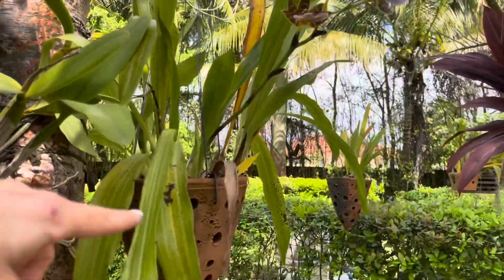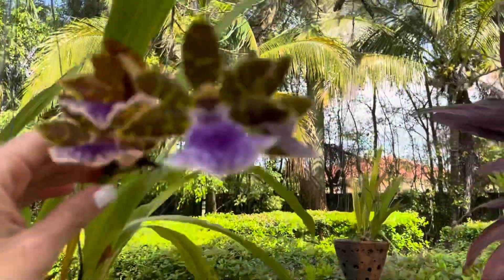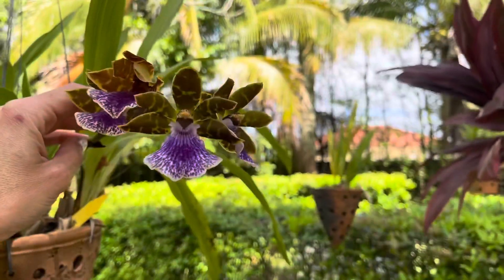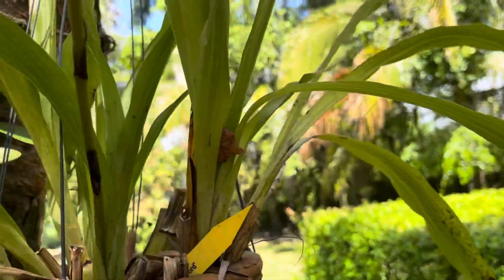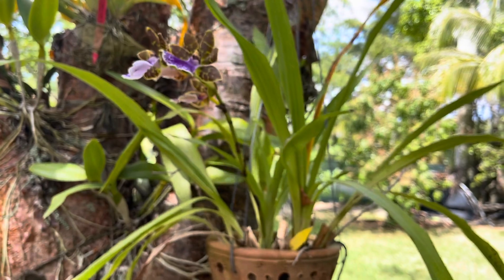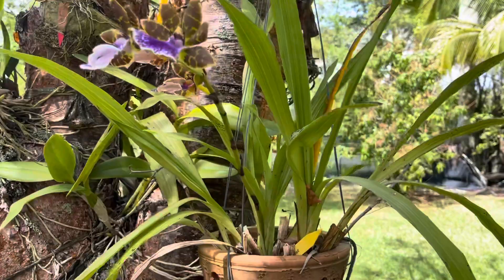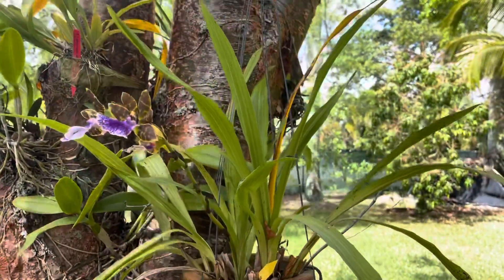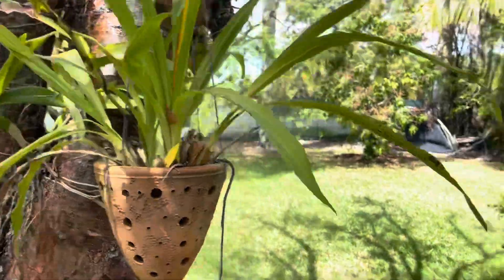Turning the corner here I've got a Zygopetalum which I do keep potted inside a clay pot. She's almost fading too but she smells amazing. Since she is potted I can bring her down and fertilize her as I do all my other orchids, but to be honest I haven't because I forget she's here. She's happy, so she must be getting enough of what she needs where she's placed.